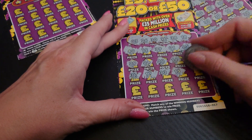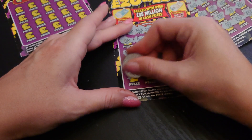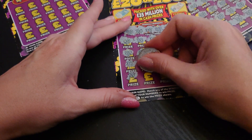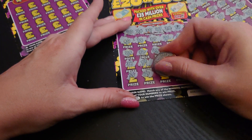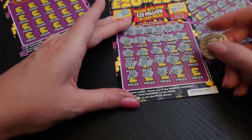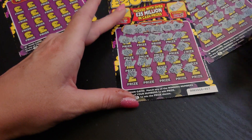Continuing: 15 no, and number 4 no. Last line: 19 no, 9 no, 36 no, 16 no, and number 7 no. So no wins off the main game on that one.